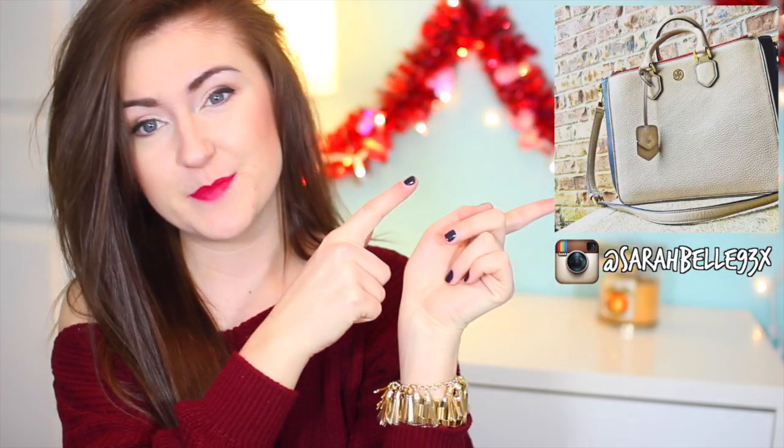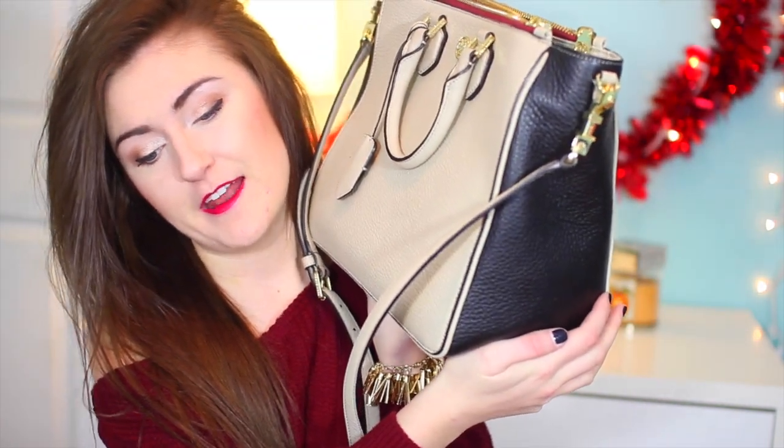Hey everyone, and welcome back to my channel. I recently posted this picture on Instagram, which is sarabelle93x, so you should probably go follow me because that's a lot of fun. You've been requesting an updated what's in my purse video because I just got a new purse like a week and a half ago. I've recently been switching between this purse and my Louis Vuitton Neverfull, but y'all wanted to see this purse so I figured I would go into depth.